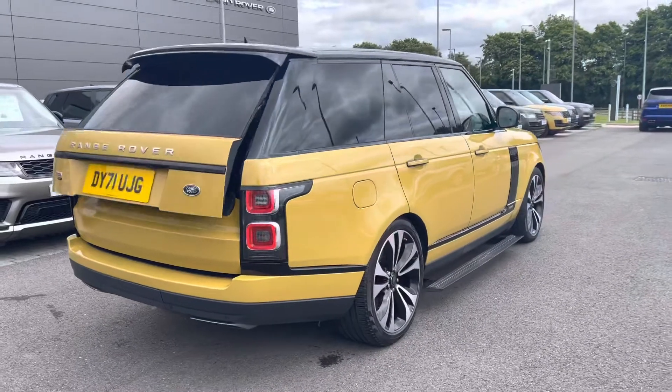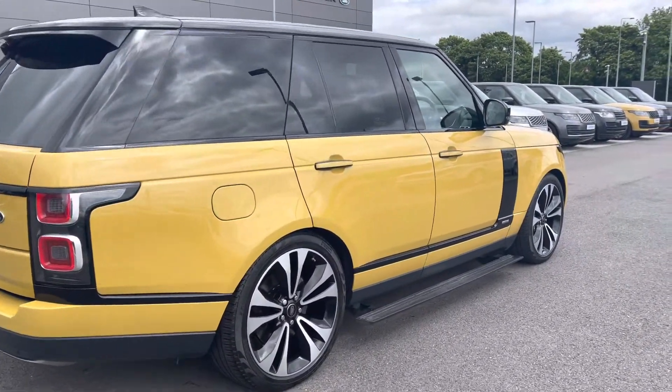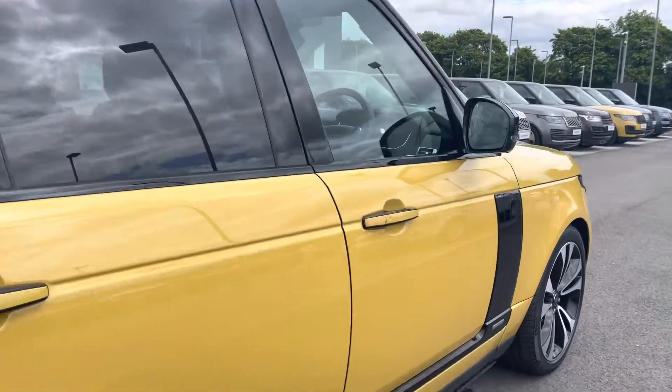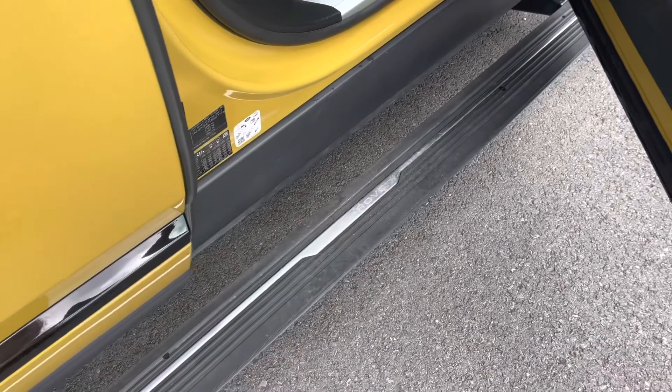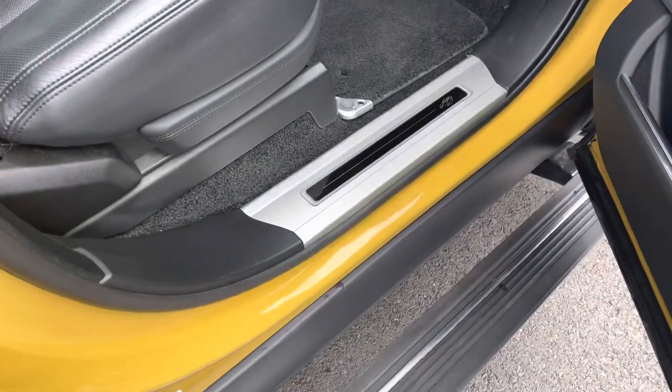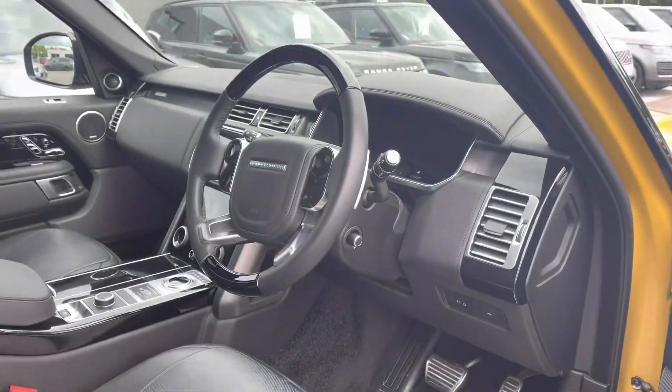Continuing around the car, you have a black contrasting roof, privacy glass, and keyless entry. You also have electrically deployable side steps making it easier to get in and out of the vehicle, illuminated 50 tread plates, and a wooden leather steering wheel.